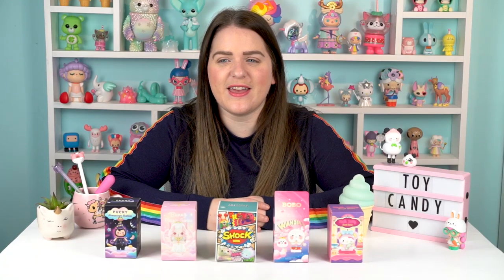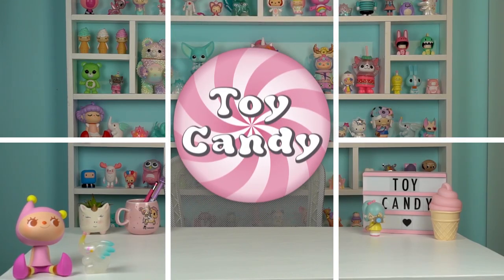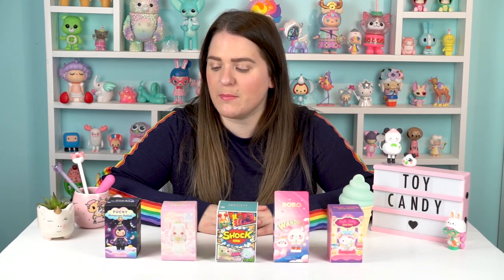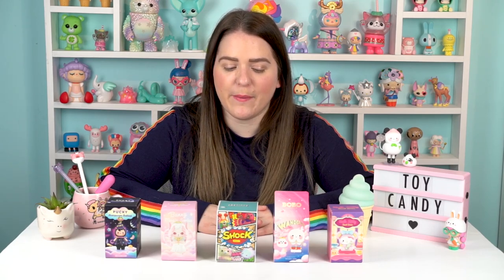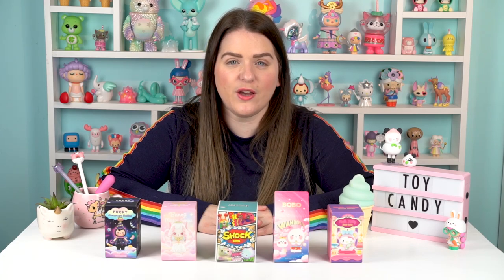Hi, I'm Sarah and welcome to Toy Candy, your designer toy fix. In this pick and mix video, I'm opening a range of blind boxes from Popmart. Look at all the Popmart goodness. We've got a range of bits and pieces to open this time. I thought I would get one of each of a few different Popmart collaboration blind box lines to open in one video because these are all lines that I haven't opened any of yet before.